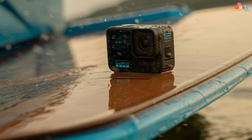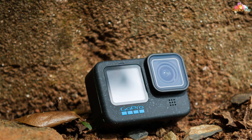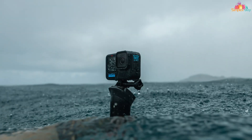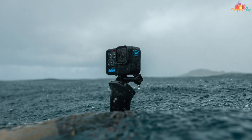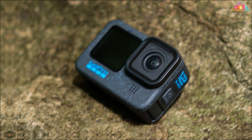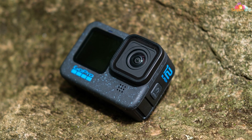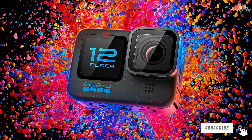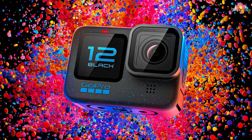Whether you're diving into the depths of the ocean or exploring vibrant coral reefs, every frame is brought to life with stunning clarity and detail. The Hero 12 Black is designed for maximum versatility and ease of use. With its intuitive touchscreen interface and voice control capabilities, you can effortlessly capture epic underwater moments with just the sound of your voice.